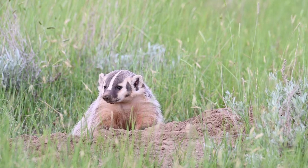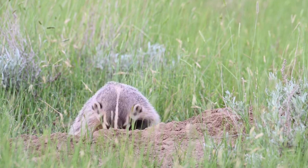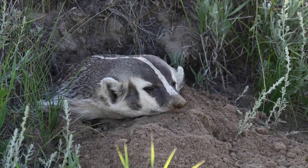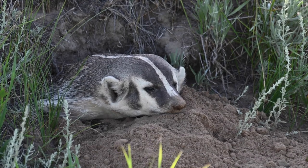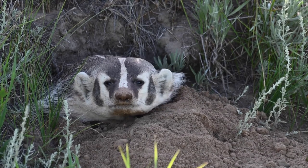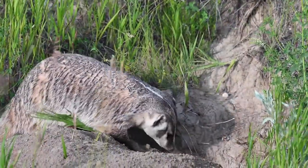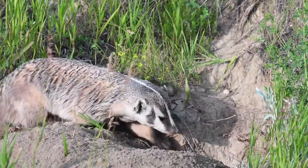A badger could bench press at least two large pails of dirt, maybe more. Badgers dig very complex tunnel systems. Depending on where you live, they can be called a badger set, a burrow, or perhaps a den. These sets can have a multitude of dens and entrances.